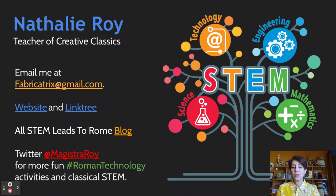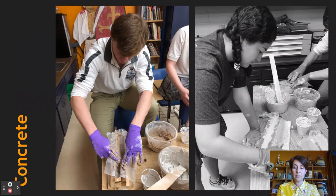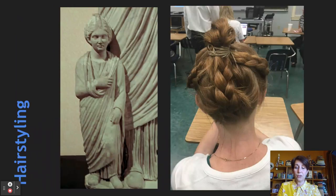Riding on this wave of STEM excitement, I proposed an upper-level STEM integration course called Roman Technology, in which my students would read Latin texts covering STEM topics such as Vitruvius's De Architectura and Pliny's Historia Naturalis, and then employ experimental archaeology techniques to recreate the products and processes we read about. We mixed and set concrete, plotted an analogmatic sundial, recreated hairstyles, cooked Roman food, and built Roman musical instruments.